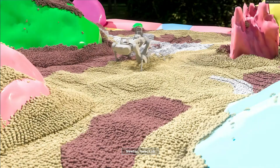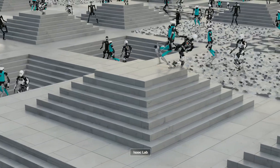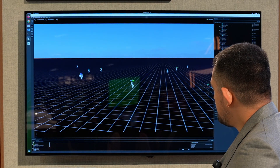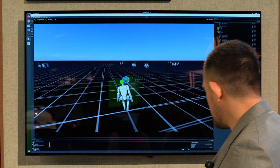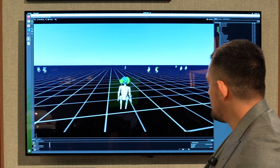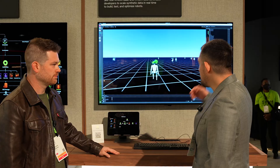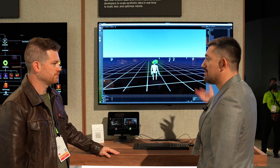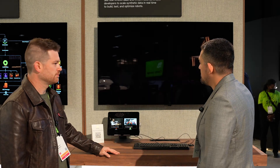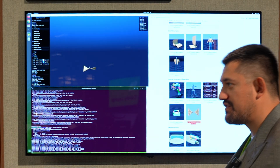Isaac Lab is our robot learning framework, and what we've done over the last year is really slim it down to be more advantageous to the robotics developer. What you're seeing here is a locomotion policy that was trained in 15 minutes in Isaac Lab. It has a whole body controller that we can navigate ourselves. One of the benefits of the GPU-accelerated stack for robot learning is that we can now train these policies really quickly.